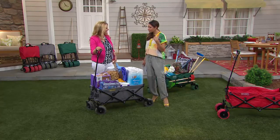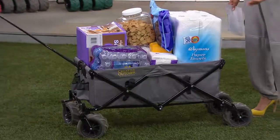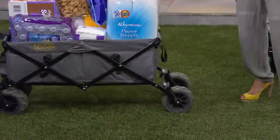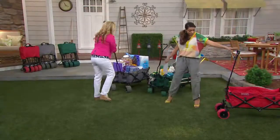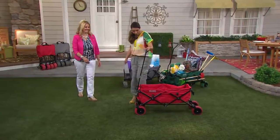We were just up in New York and I was saying to my husband — what do people do when they go to the market? This would be perfect. You fold it up, get out of the cab, go in the market, get your stuff, and then either roll it back home or unload it into the back of the cab and fold it back up again.